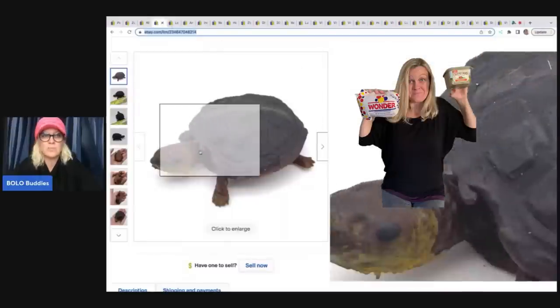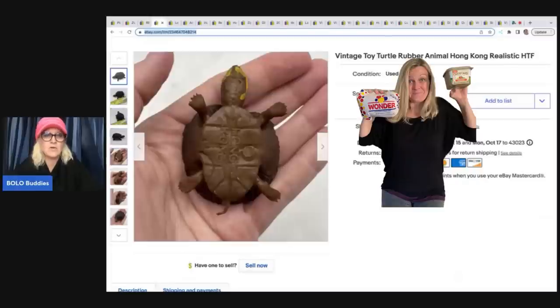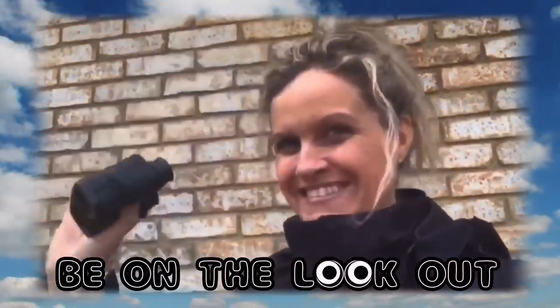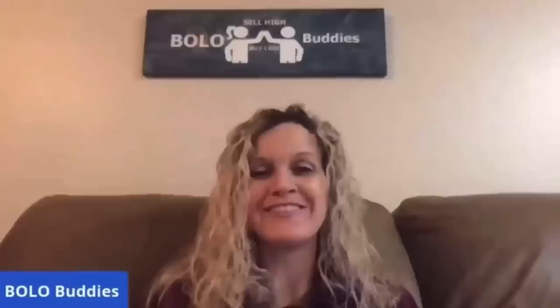Hey Bolo Buddies, thanks for watching! This turtle cost me about a quarter — it's rubbery, it's so funny, it said 'Hong Kong' on it. I put 'realistic' in the title and sold it. My name is Courtney, also known as Bolo Buddies, and I talk about items to be on the lookout for — items you can hopefully buy low and sell for a profit.